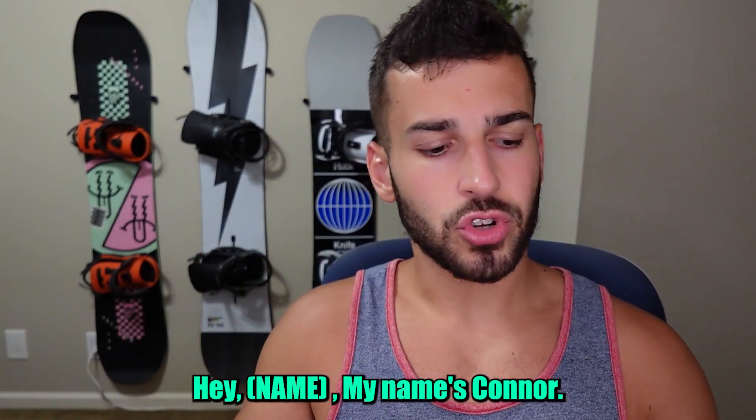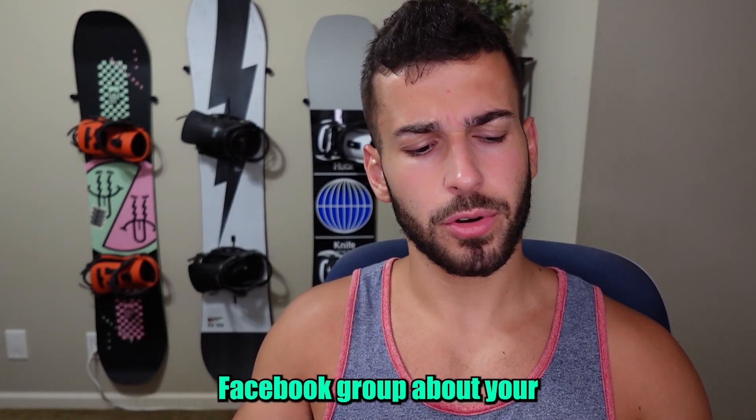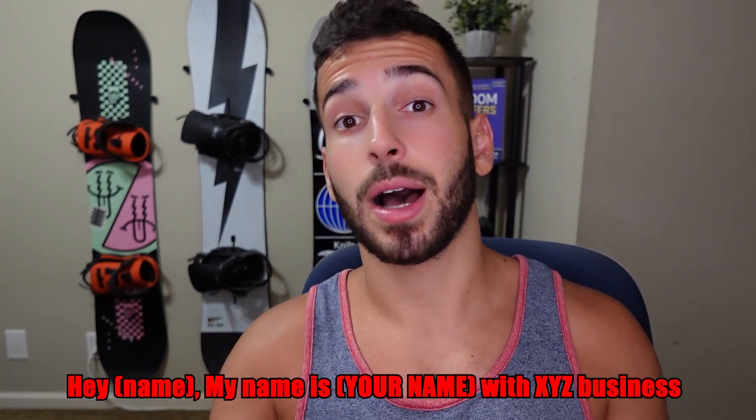To start off the script, we have the introduction line: 'Hey John, my name's Connor. I just saw your post in the XYZ Facebook group about your XYZ services' — or you can say XYZ business. You'll notice I use a slightly confused tone, which makes the prospect curious about what you're calling about. Also, I specifically leave out my company name in that first line because saying 'my name is Connor with Upscale Systems' causes sales resistance. I find leaving out the company name is really effective.